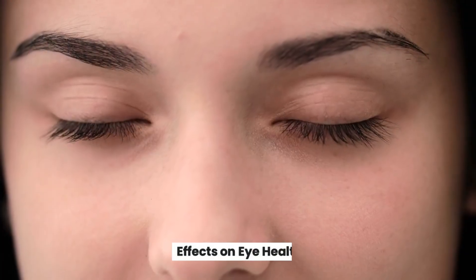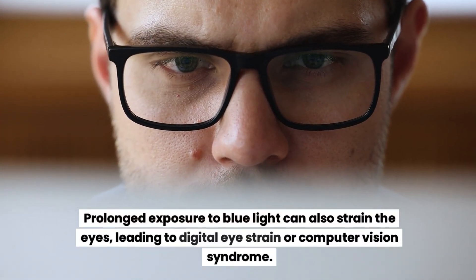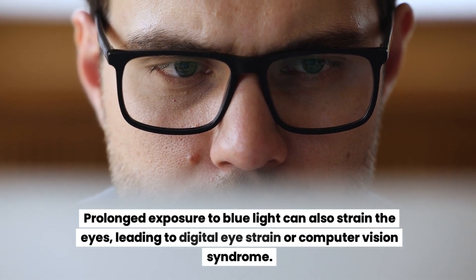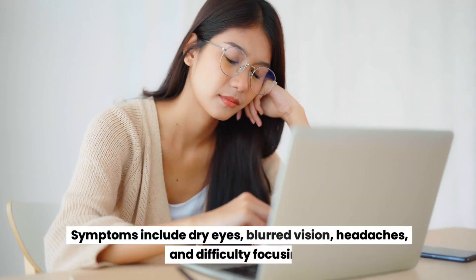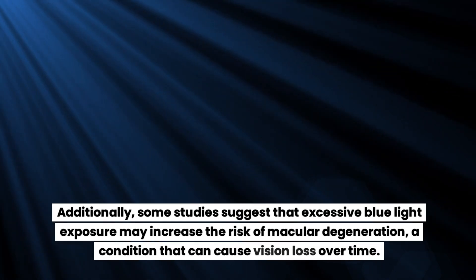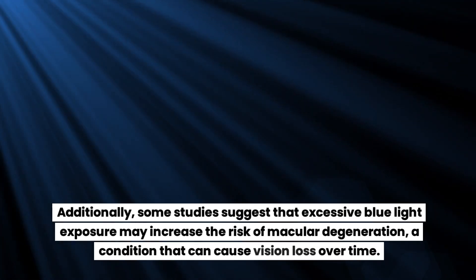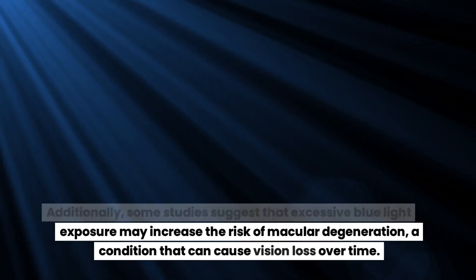Effects on eye health: prolonged exposure to blue light can also strain the eyes, leading to digital eye strain or computer vision syndrome. Symptoms include dry eyes, blurred vision, headaches, and difficulty focusing. Additionally, some studies suggest that excessive blue light exposure may increase the risk of macular degeneration, a condition that can cause vision loss over time.